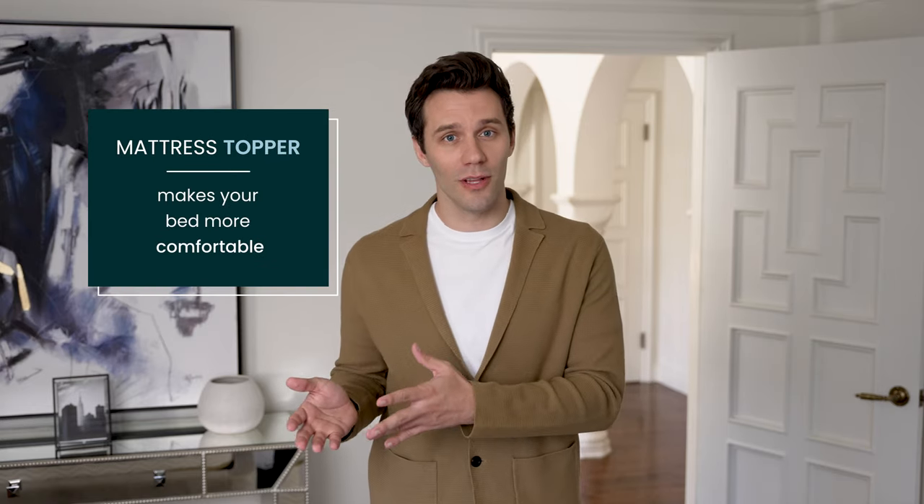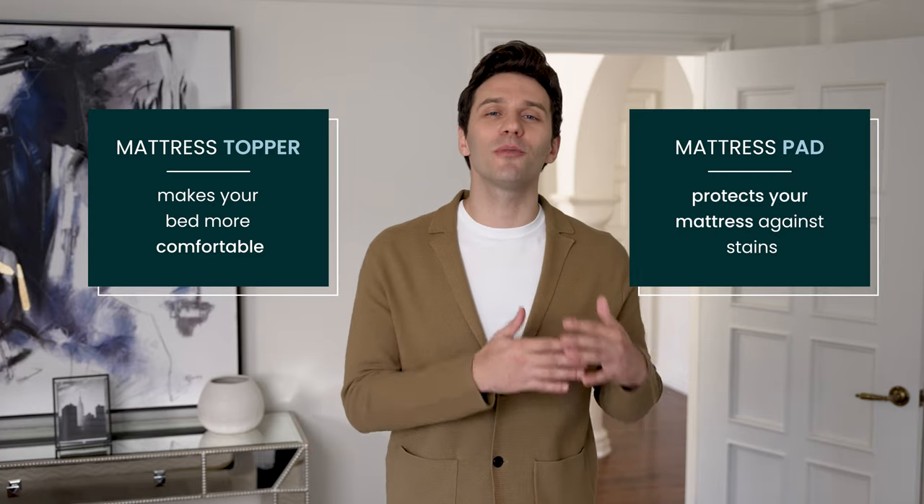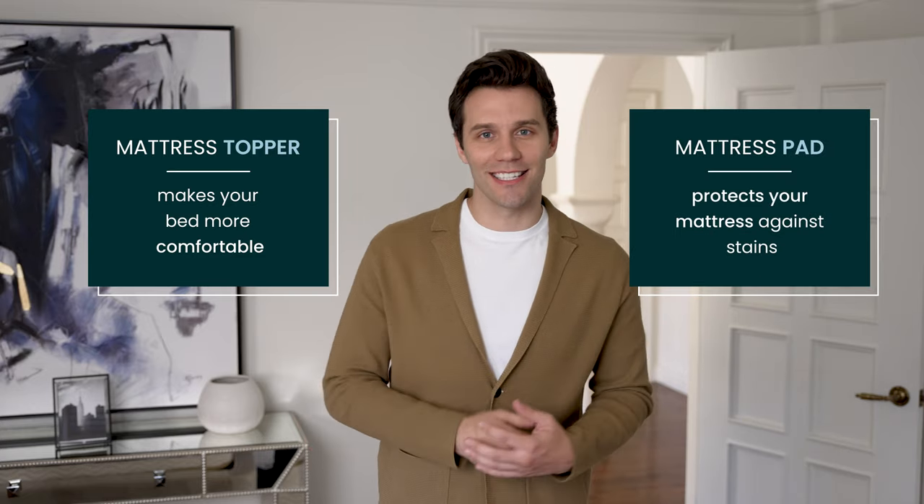The bottom line? A mattress topper is meant to make your bed feel more comfortable, while a mattress pad is made for protecting your mattress against stains. For more advice on choosing mattress accessories, follow us on social and visit our blog.